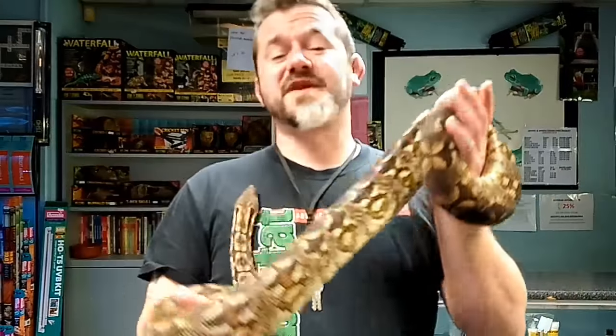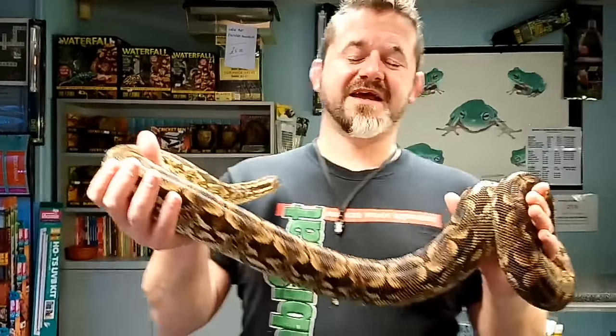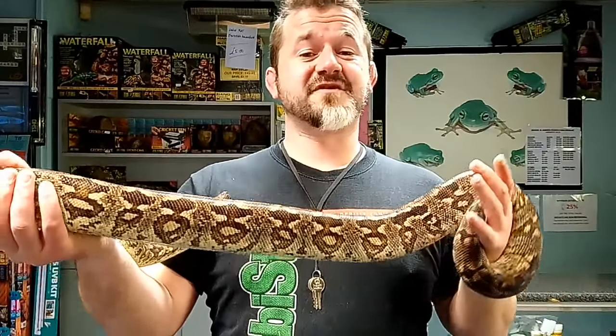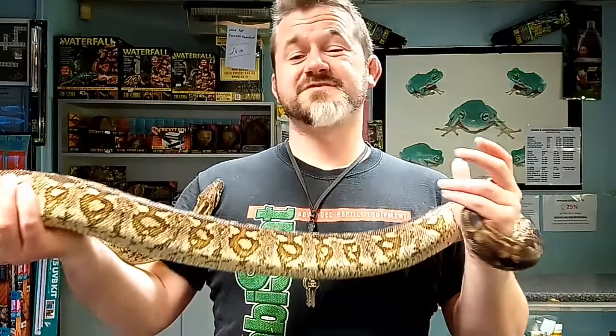I remember back in the early 2000s people talking about 'dwarf Dumeril's' — but there are no dwarf Dumeril's. It's just been a crappy feeder that didn't want to grow. There is no dwarf locality; it just takes a long time for them to get there.